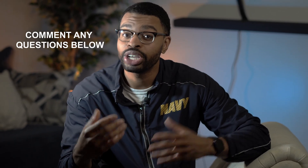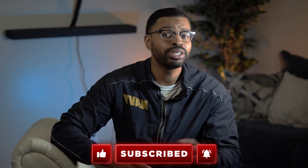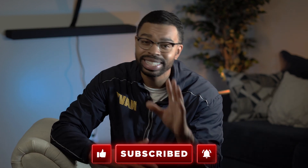If you have any additional questions or would like some help on your journey into the military or in life, comment down below or hit me on my socials. Like or dislike the video — whichever makes you feel better. Subscribe to the channel, and as always, stay tuned for some more military hacks.